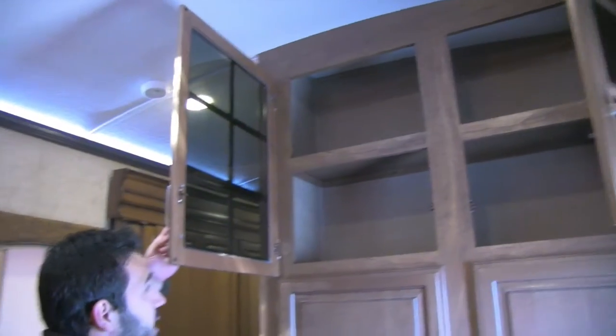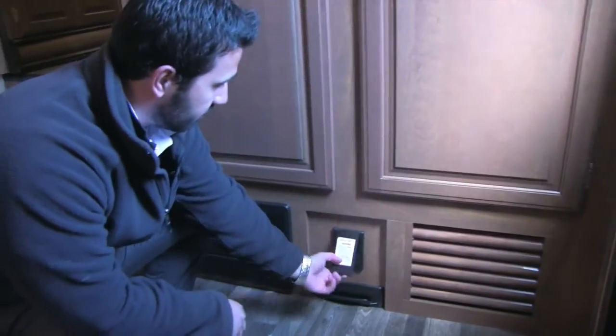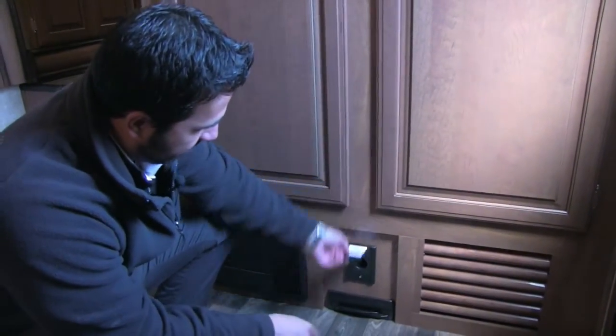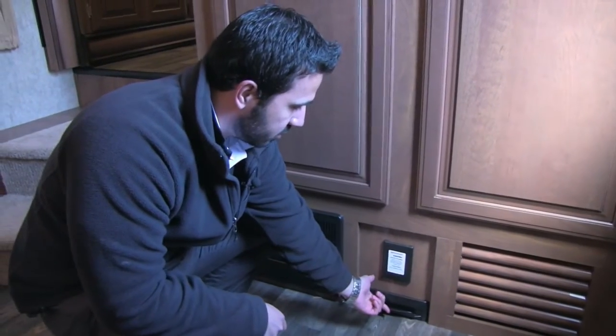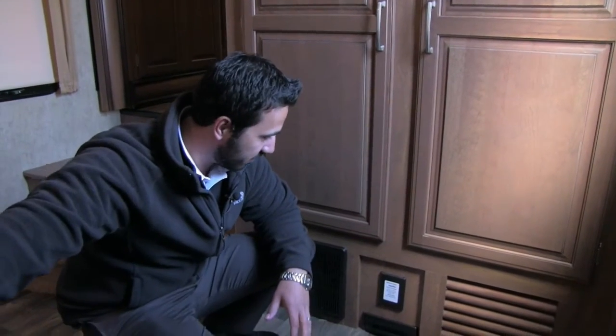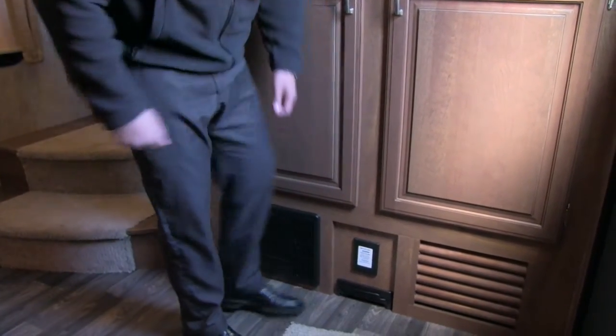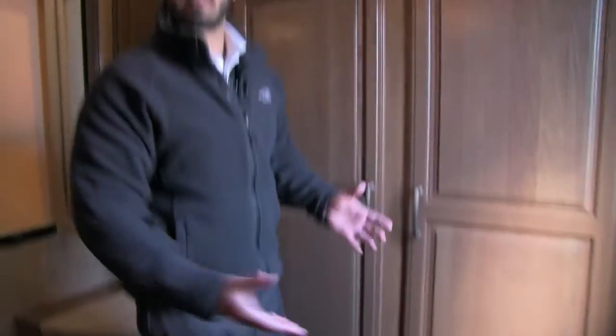Last but not least, right underneath this is going to be the central vac system — you can lift it up with a hose so you can vac anywhere you need. This is also really cool — this is a toe kick. The floor is all hardwood all the way back so you're not going to have a bunch of carpet. You can just sweep up from the back all the way up to the front, kind of like a hair salon — just kick that open with your toe, sweep it right in, and when you're done you shut it just like that.